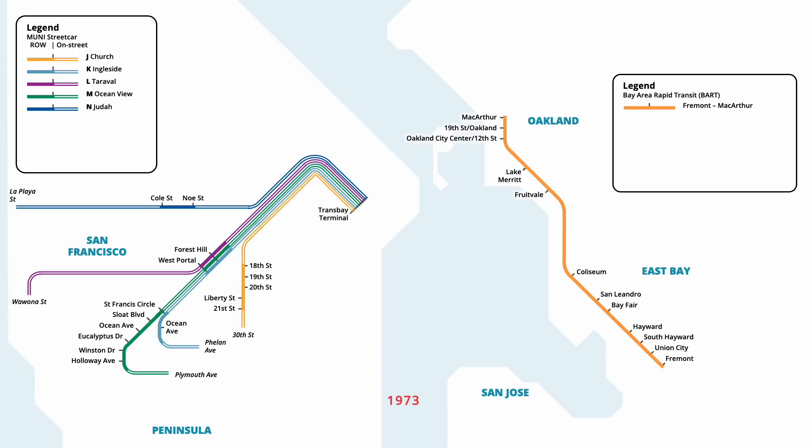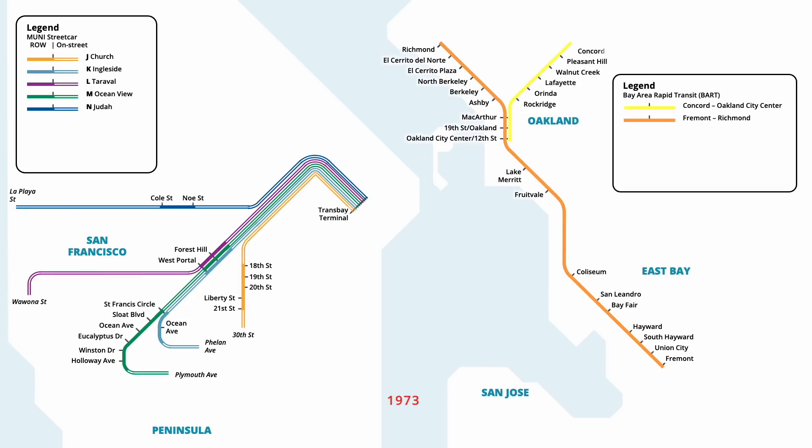Orange Line service was extended further north in January 1973, adding six new stations to Richmond. In May, a second BART line was launched, sharing tracks with the existing line from Oakland City Centre to MacArthur. From there, the Yellow line branched off east, adding six stations to Concord. BART service also began in San Francisco in November, with an independent line serving eight new stations from Daly City to Montgomery Street.